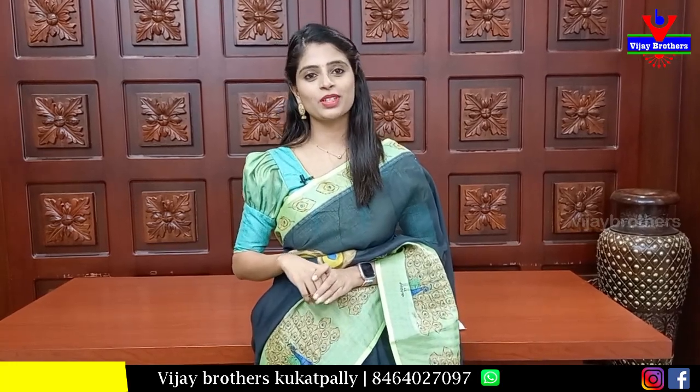Hello all, Namaste, welcome to Vijay Brothers. This is Monica. Today, I am going to show you beautiful sarees.